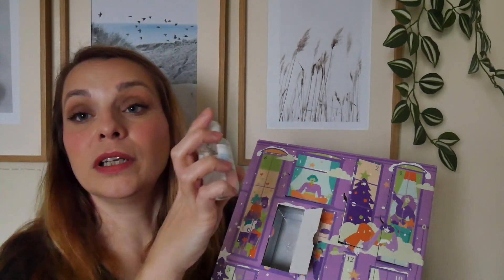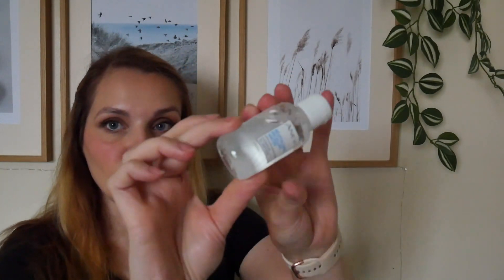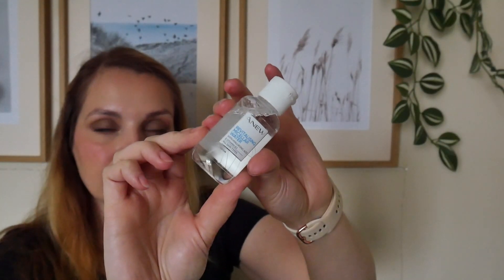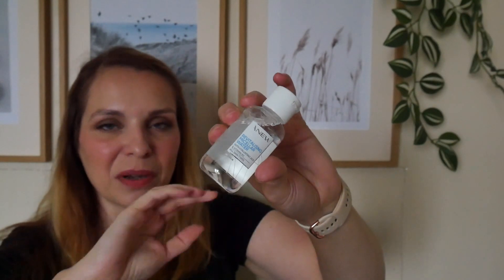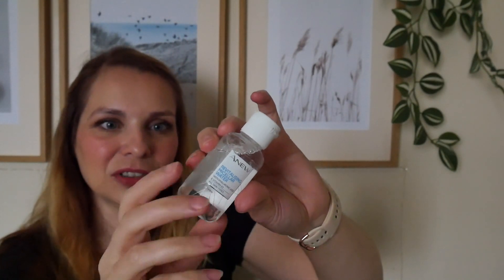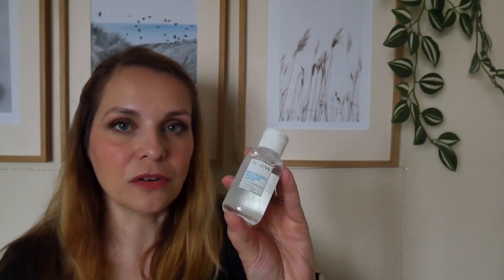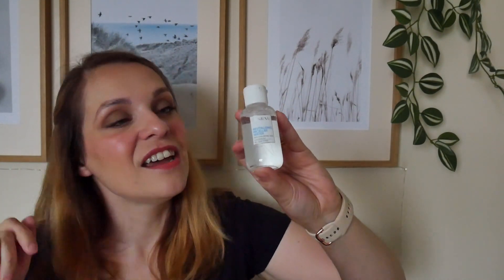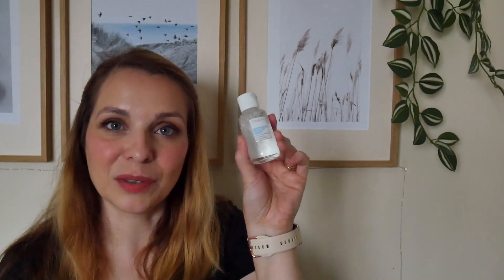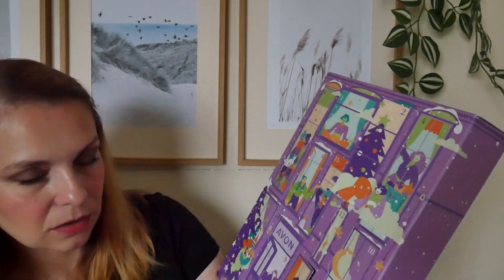Door number six — we have one mini in here: the Anew Revitalising Micellar Water with hyaluronic acid and vitamin B3. I have the full size at home, almost finished. It feels so hydrating on the skin as you take your makeup off — just a really nice experience. It's a great travel size so I'll put it with my travel things.